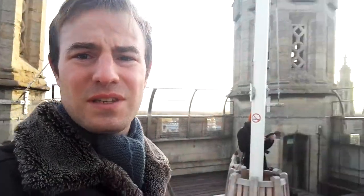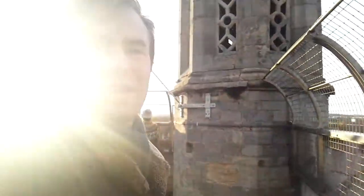So I hope you enjoyed this video. Thank you very much for watching. And from Cambridge, goodbye.